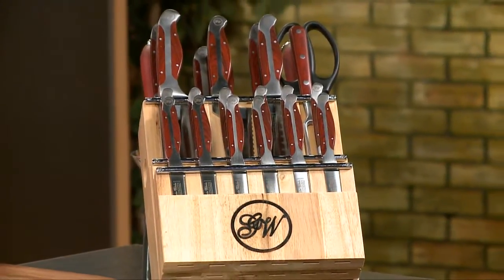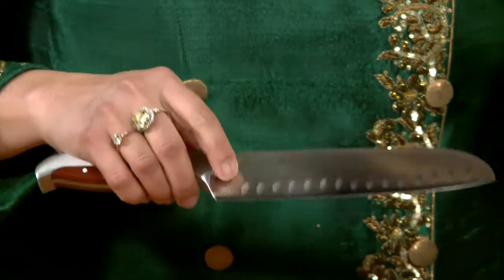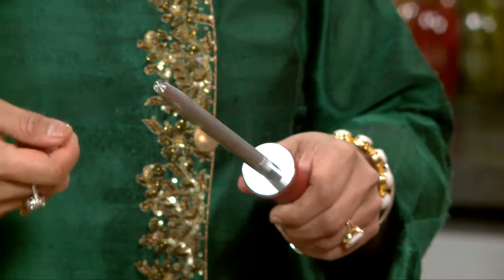One of the most valued tools for any chef: their knives. How much do we really know about kitchen knives and their care? Well, we're about to learn from a celebrity chef. Take a look.